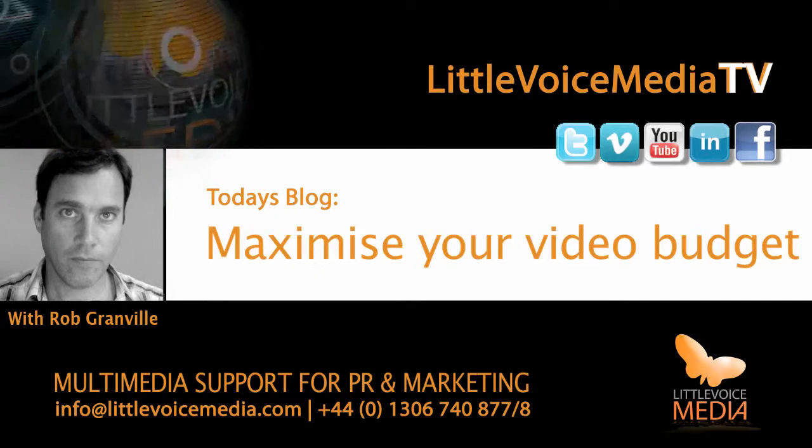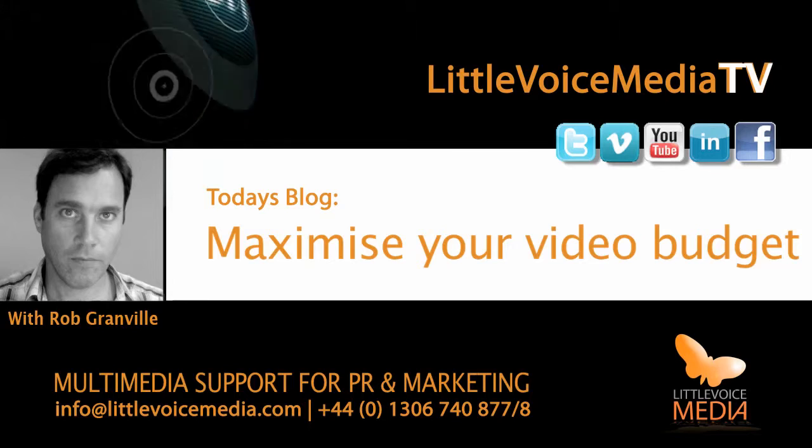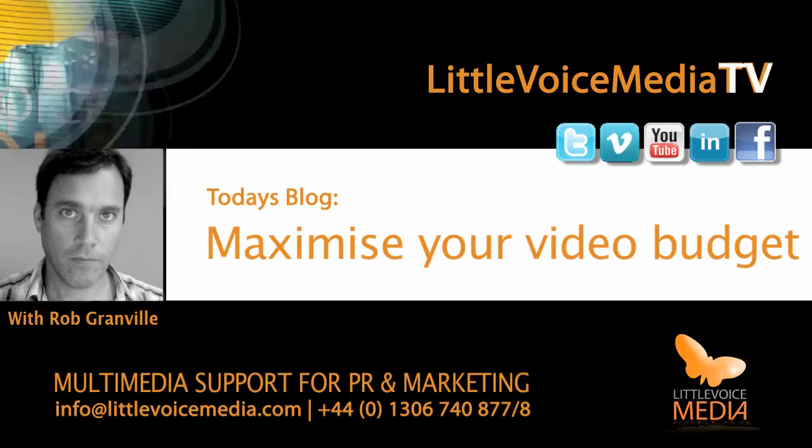4. Settle on a video logo and audio sting if you require one, and stick to it for the foreseeable future. Again, ask for some samples.